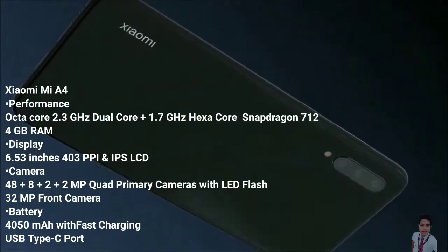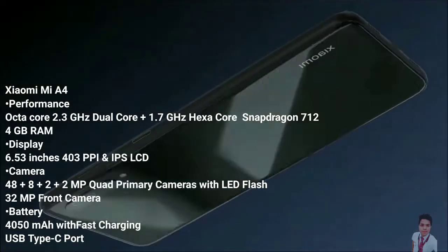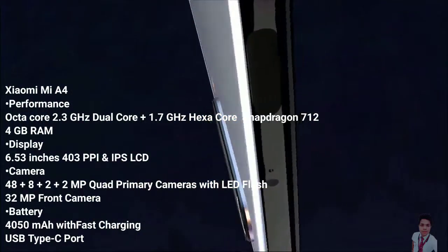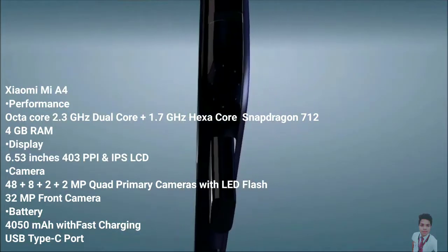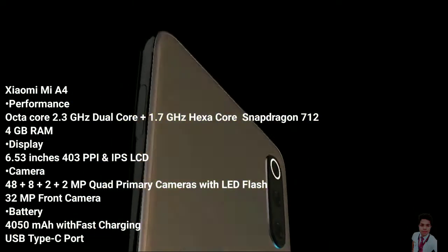When it comes to storage, it has got you covered with an internal memory of 64GB. It might seem slightly on the lower side, but there is an option of expanding the memory up to 256GB. The standard connectivity options present in the device include Wi-Fi 802.11b/g/n, Bluetooth 5.0, GPS, and NFC.